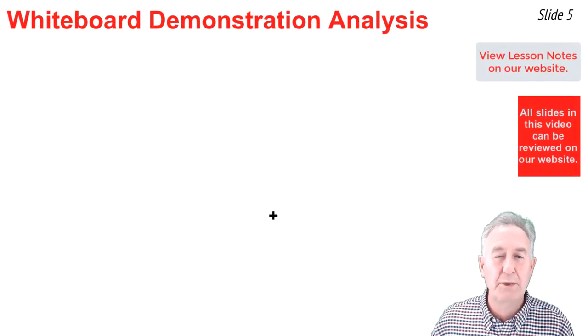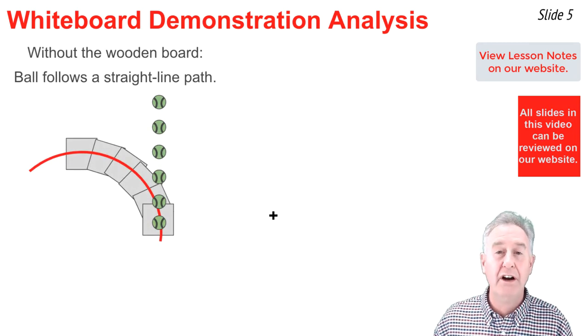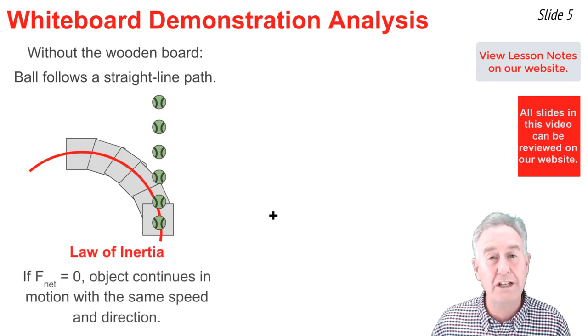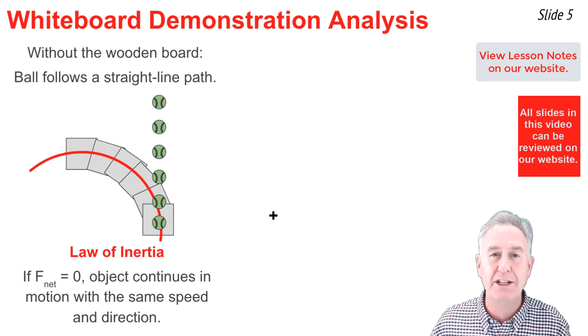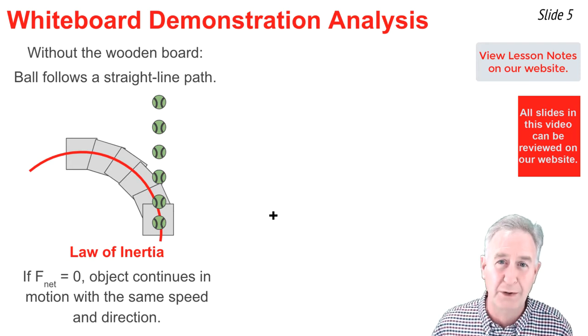Let's analyze this situation in more detail, beginning with the case of no door on the car. When there's no door, the car turns out from under the passenger, and the passenger continues in a straight line path. No force is needed for this. According to Newton's first law, a straight line path results when the net force is zero, and an object in motion continues in motion — same speed, same direction — away from the circle center.